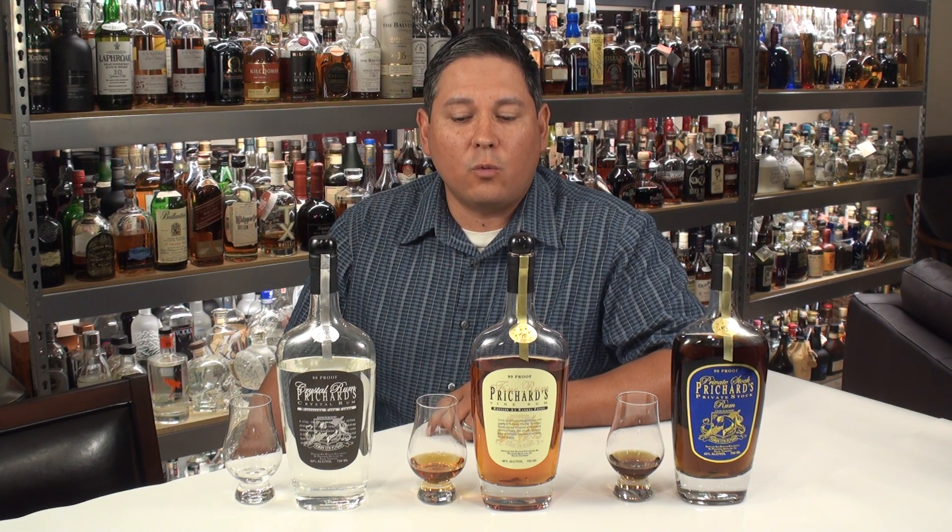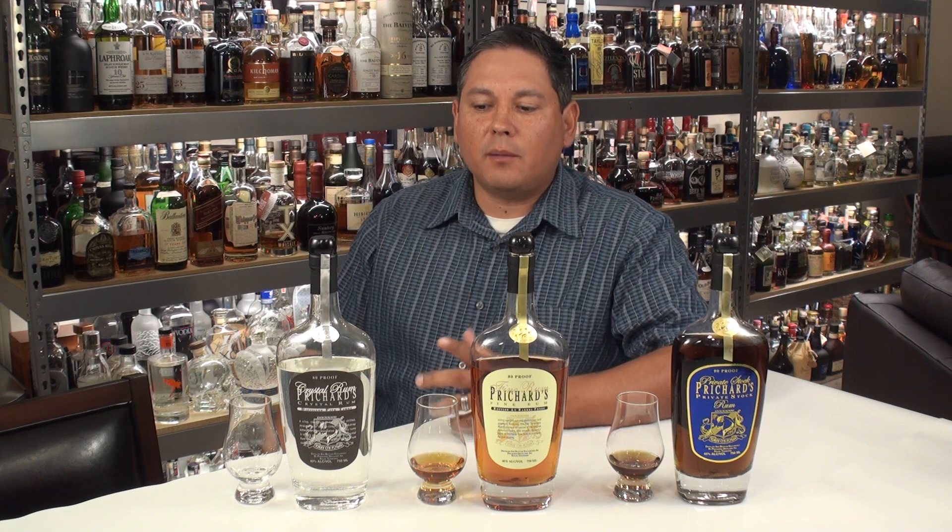Hello again, welcome back everyone, Liquor Hound here with you. Thank you for joining me for another spirit review video. Today is August 16, 2014, which means it is National Rum Day, so in honor of that I decided to break out the Pritchard's rums for you. Pritchard's has been doing distillation in Kelso, Tennessee since 1999.